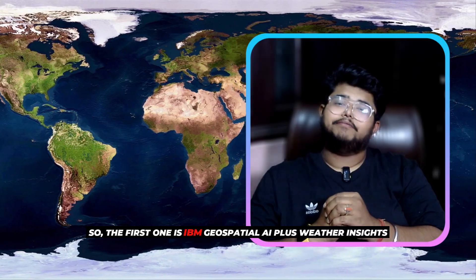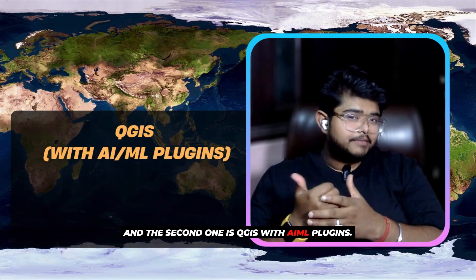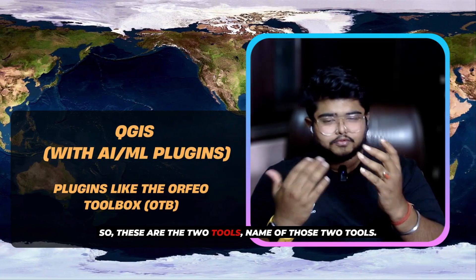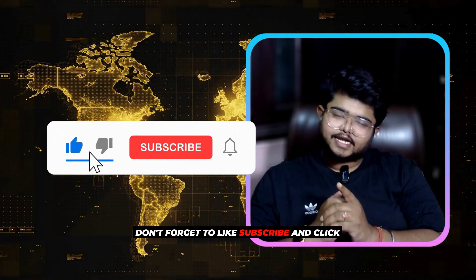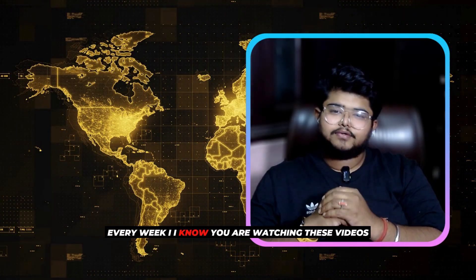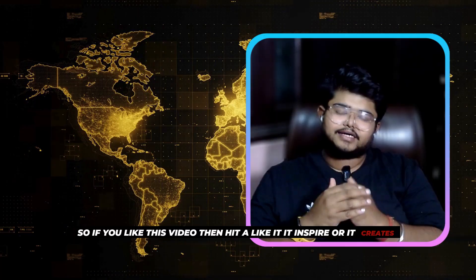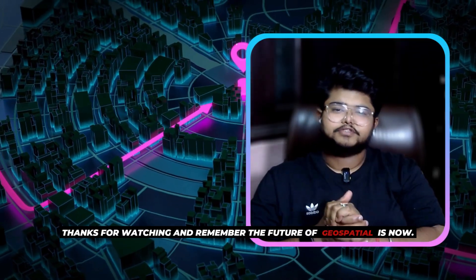The first bonus tool is IBM Geospatial AI plus Weather Insights, and the second is QGIS with AI/ML plugins — specifically the Orfeo Toolbox (OTB). Let me know in the comment section if you want these tools to be discussed in detail. Don't forget to like, subscribe, and click the bell icon — at Native GIS, we bring you cutting-edge geospatial tech every week. If you liked this video, hit that like button — it motivates us to create new content. Thanks for watching, and remember: the future of geospatial is now.